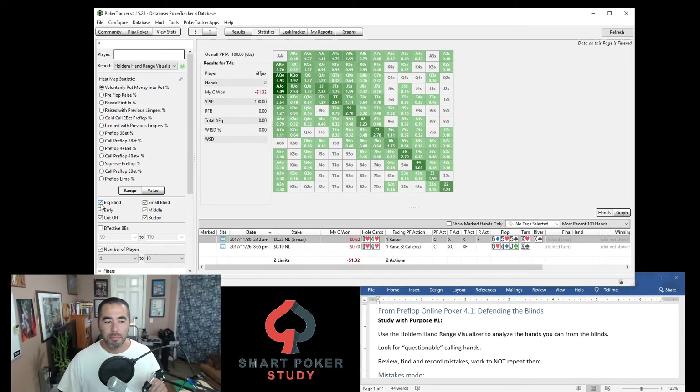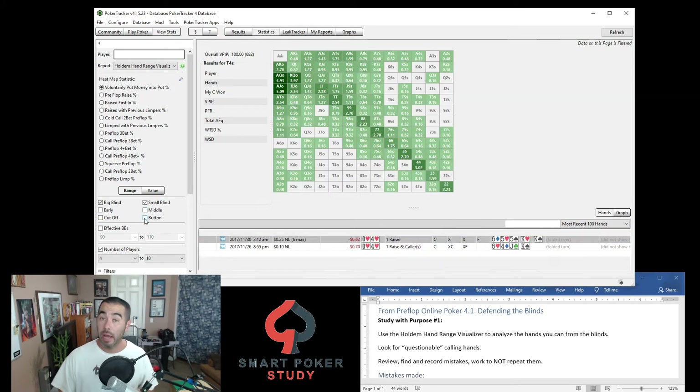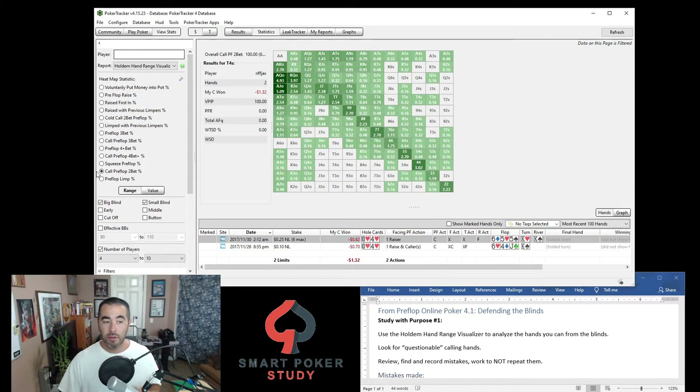We want to see all the hands that this player called out of the blinds, so keep big blind and small blind checked, then uncheck the non-blind positions. This is V-PIPing with all of these hands. We also want to see exactly when he calls that preflop two-bet. You might not have this as a heat map statistic — I think I had to add it. Hit the little wrench icon, type in '2-bet,' and you'll see 'Call Preflop 2-Bet.' Double-click it, it'll populate at the bottom of the list, hit OK, and you can select it as a heat map statistic.